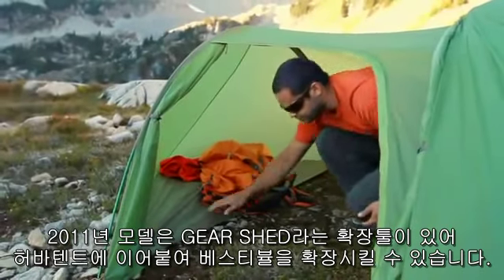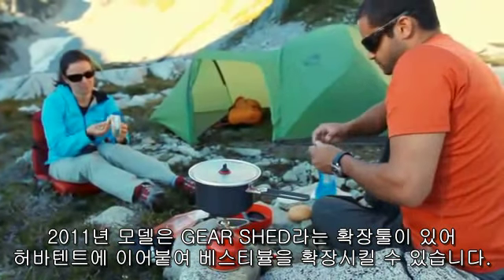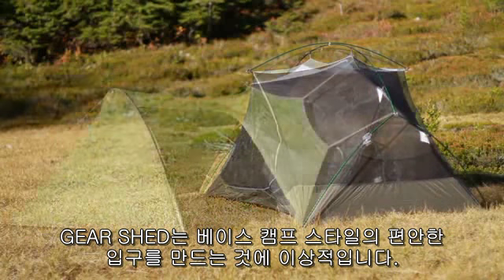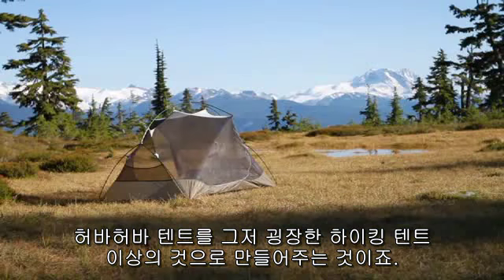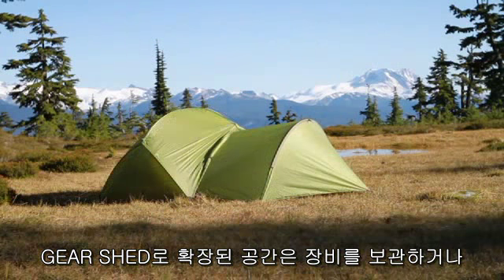New for 2011, the Gearshed is an accessory that can be added to your Hubber, increasing the size of the vestibule. The Gearshed is ideal for creating that comfortable base camp-style entrance, turning a Hubber-Hubber into so much more than just a great hiking tent.